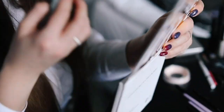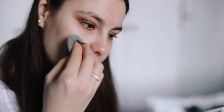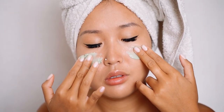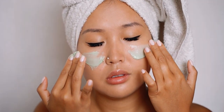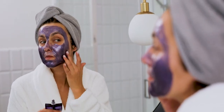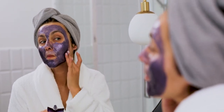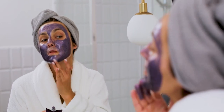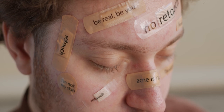Key hormonal changes that can trigger acne include: Puberty — hormonal surges during puberty can lead to increased oil production and clogged pores. Menstrual cycle — many women experience acne flare-ups around their menstrual cycle due to hormonal changes. Pregnancy — hormonal fluctuations during pregnancy can trigger acne. Polycystic ovary syndrome — this condition causes an imbalance in hormones, often leading to acne. Menopause — hormonal changes during menopause can also cause acne.